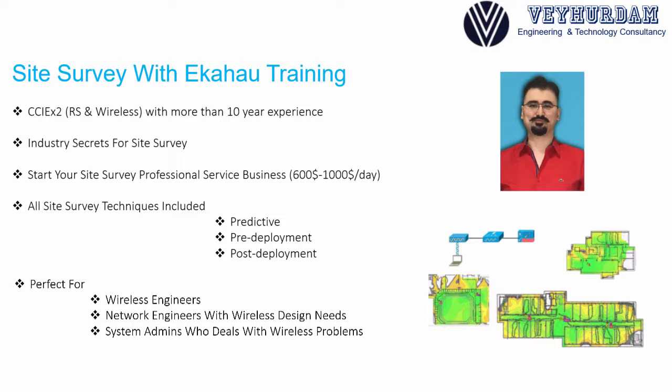If you are a wireless network engineer, a network engineer with wireless design needs, or even a system admin who needs to troubleshoot wireless problems, you are the perfect student to start learning this course.